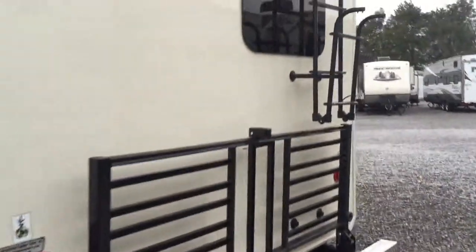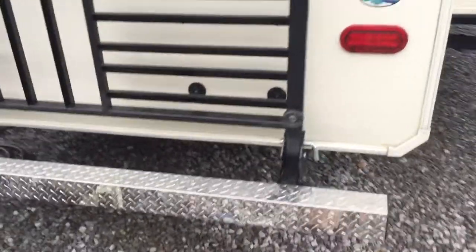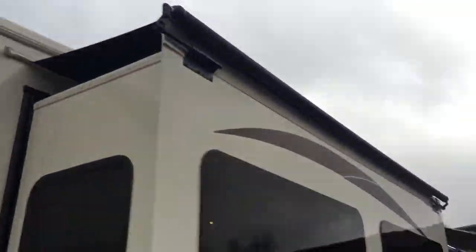Frameless windows — you can see that. 50-amp hookup. There's a scare light on either side, and one on the front as well. Bike rack on the back. Ladder as well. Diamond-plated bumper. And then there's the other slide room cover.